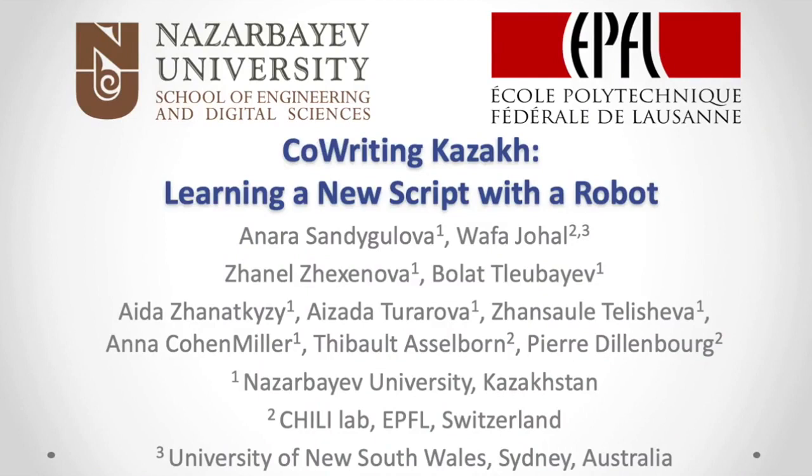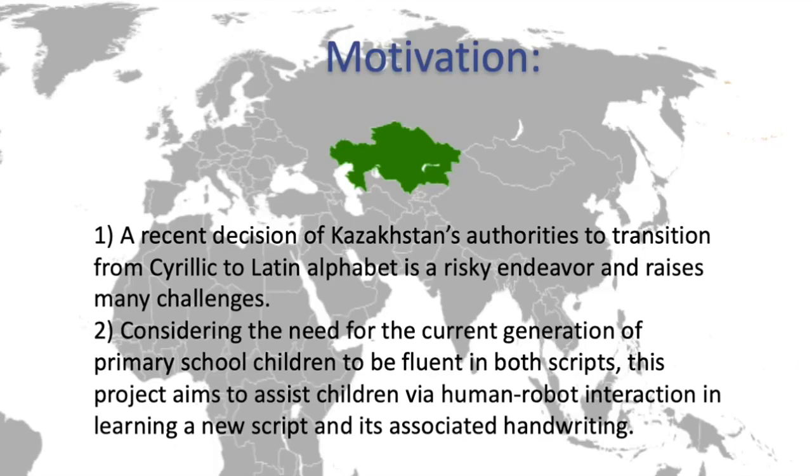This work was conducted at Nazarbayev University in collaboration with EPFL, and my co-authors are Wafa Djuhal, Jhanel Jiksenova, Bulat Leubaev, Aida Jhanalqz, Aizadat Urarova, Jan Saulet Lysheva, Anna Kochen-Miller, Thibaut Asilborn, and Pierre Dillenborg.